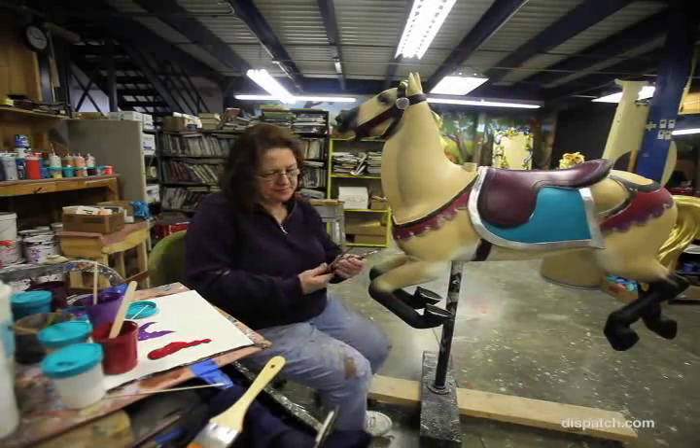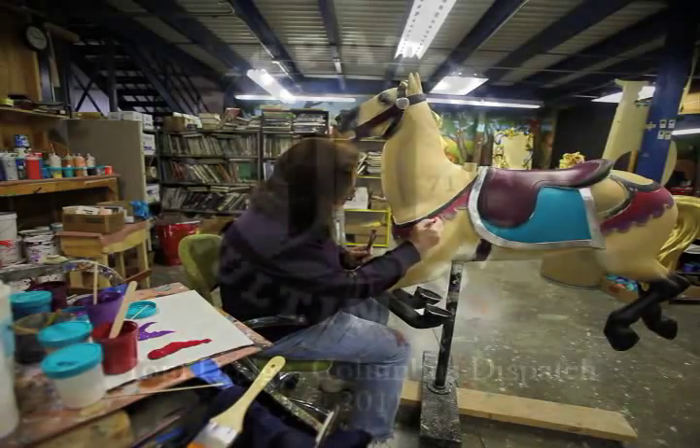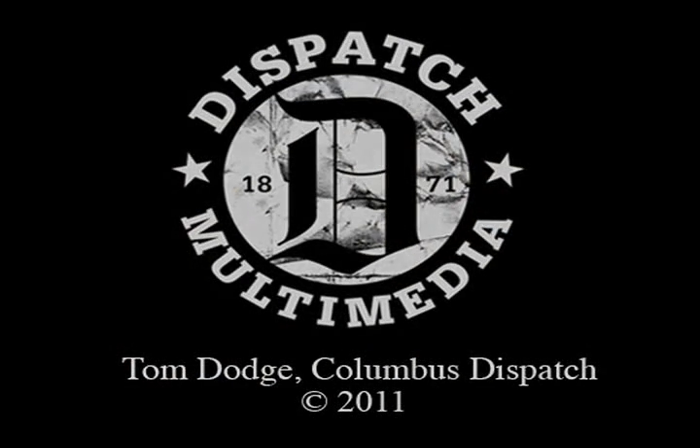Carousel Works is actually celebrating their 25th anniversary this year, so in honor of that we wanted to open our doors and let everyone in to see what we do and how carousels are made.